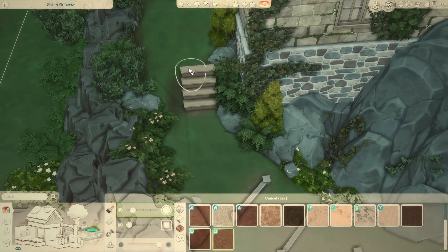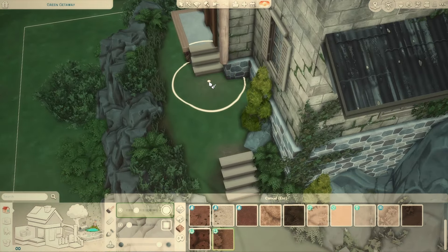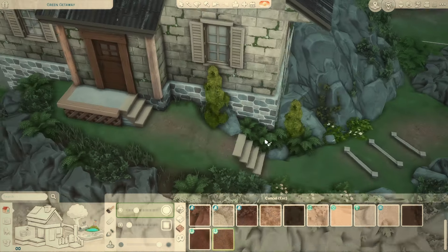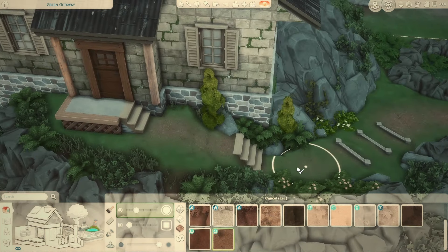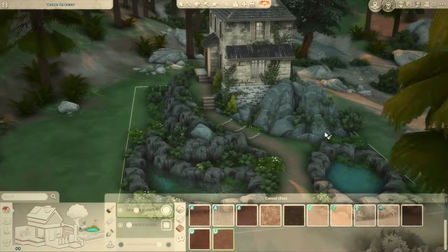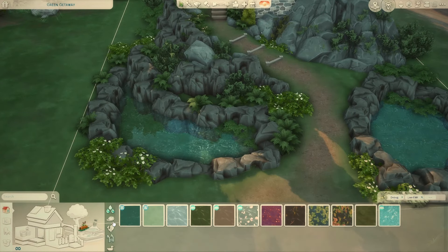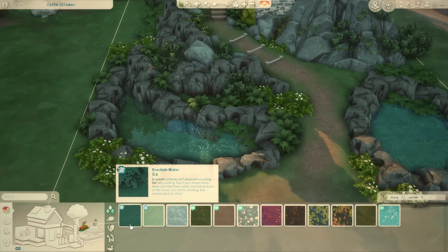Most of the time I don't like how I do terrain paint and I just ignore it and pretend like I like how it looks. But that's something you only notice if you're playing in the build. That looks fine — it's not perfect but it's acceptable for what I wanted.